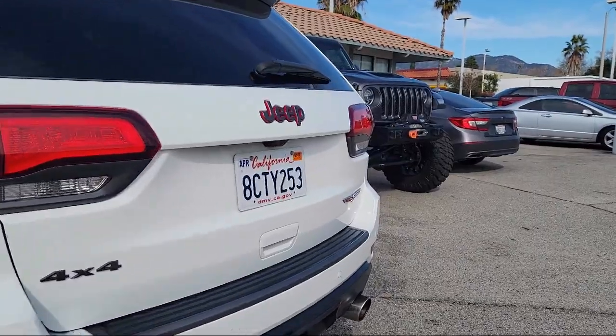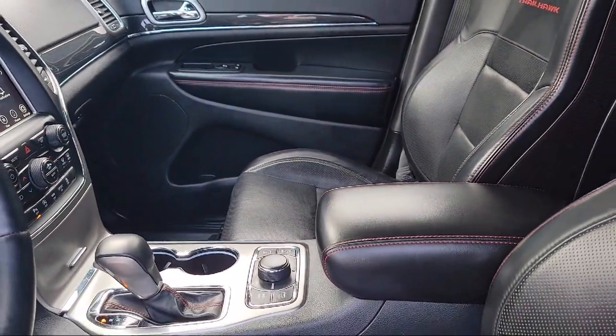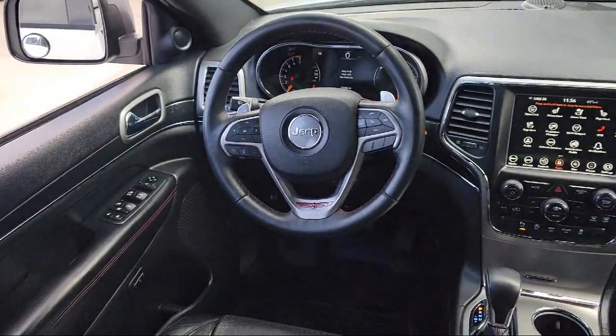For over 60 years, we've been successfully providing the best purchasing experience for all of our customers. Over time, we decided to give every customer our best price right up front, on every car, every day.